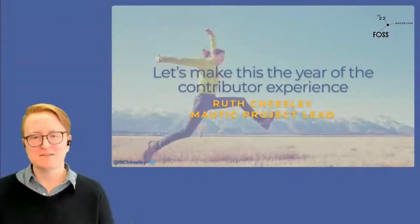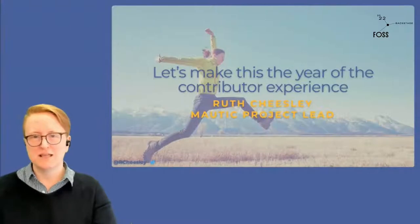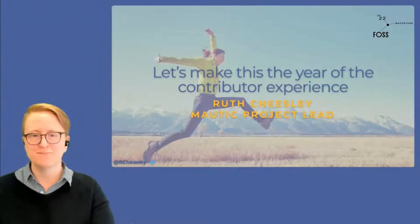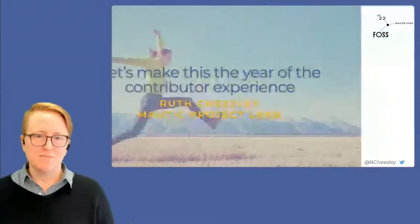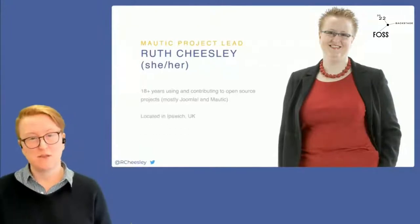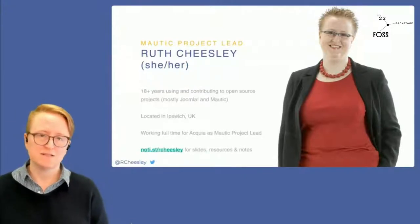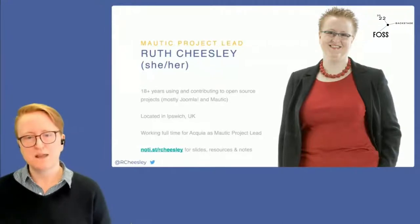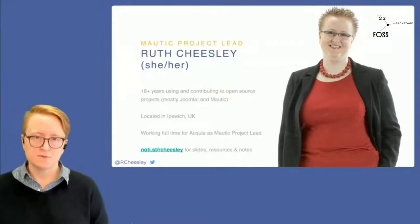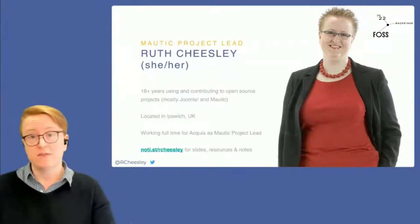I'm going to talk about how we can improve the contributor experience in open source projects, and a little bit about our journey in the Mautic community, and some ideas and ways that we might think about smoothing out that process for our contributors. My name is Ruth Cheesley, my pronouns are she/her. I'm based in Ipswich in the UK, and I've been around open source for about 18 years — mostly in the Joomla project, and more recently in the Mautic project. I work full time for Acquia as project lead. Notes, resources, and hopefully a subtitled recording will be up on my notice page afterwards — I'll tweet out the link.